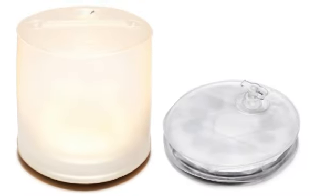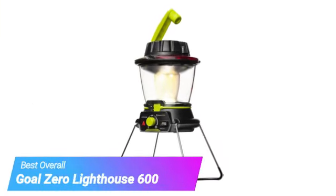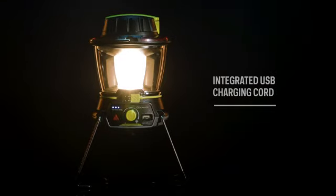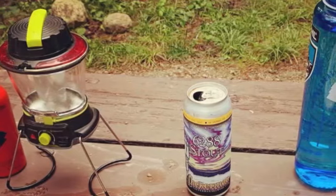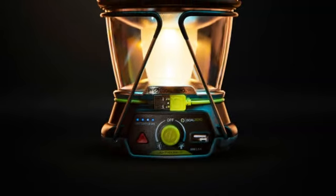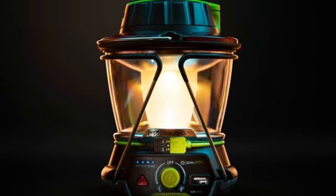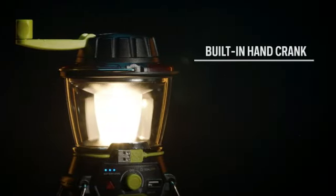Moving on to our third pick, the Goal Zero Lighthouse 600 Camping Lantern. Although it's not enormous, the Goal Zero Lighthouse 600 is just large and heavy enough that we prefer it for car camping rather than backpacking. It only weighs around one pound, but some items on this list weigh half of that. It offers directional, adjustable LED light and stands on collapsible legs for maximum dispersion. The setup is simple — just flip the legs down and turn the lantern on. A built-in handle makes it easy to transport from car to campsite.